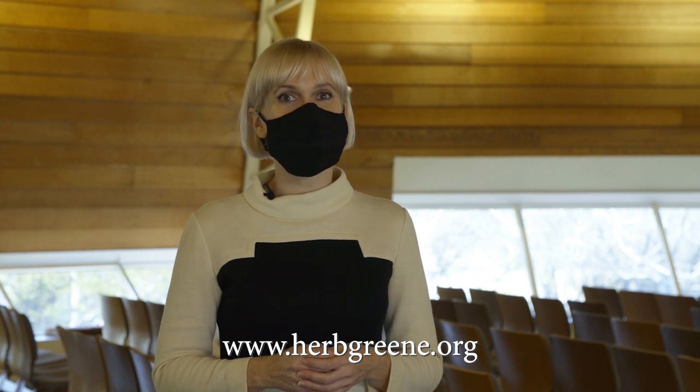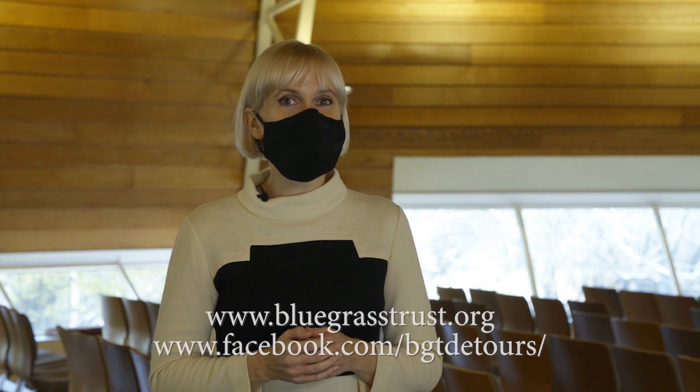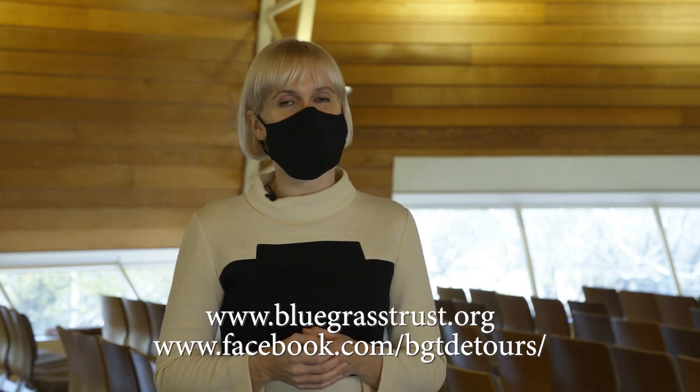We encourage you to check out Herb Green's wonderful website, www.herbgreen.org, where there are photos of some unbelievable residences that he designed in Lexington. We'd also like you to check out our website, www.bluegrashtrust.org, for more information about the Bluegrass Trust for Historic Preservation.